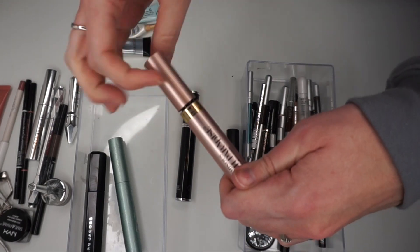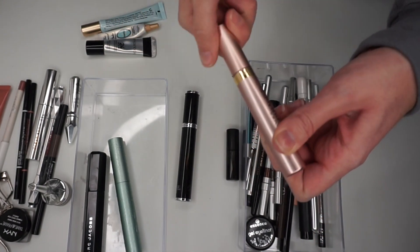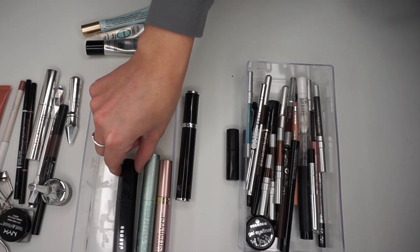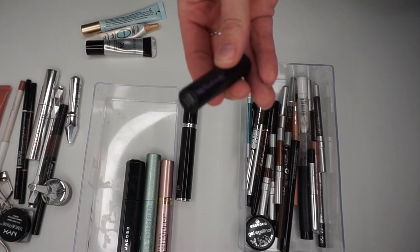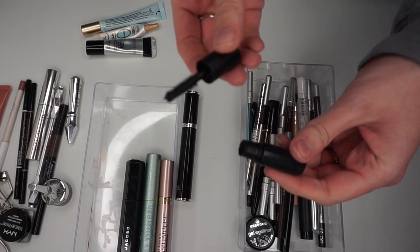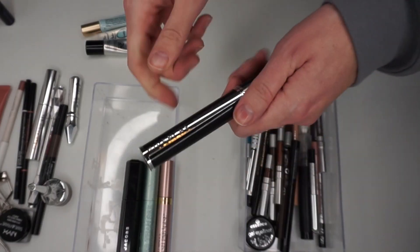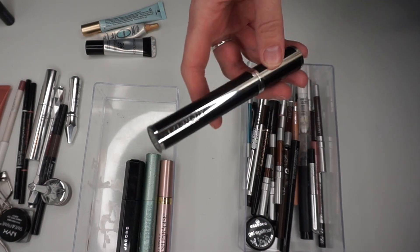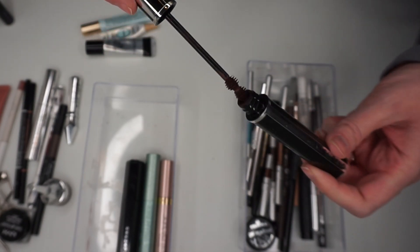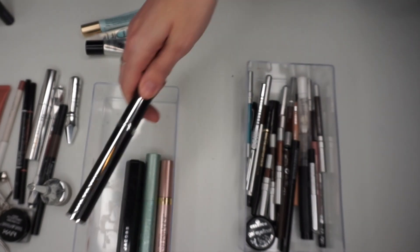Just to show you this wand — it's very similar to the Better Than Sex. The waterproof version of this is really close to the waterproof version of that. This is the Urban Decay Troublemaker, just a little sample, and I've only tried it a couple times. I do like it so I'm going to hang on to that and just throw it in a travel bag. The Givenchy Noir Couture is a brown mascara in Brown Satin — really a funky applicator but I'm going to hold on to it because it's a pretty shade and still a good mascara.